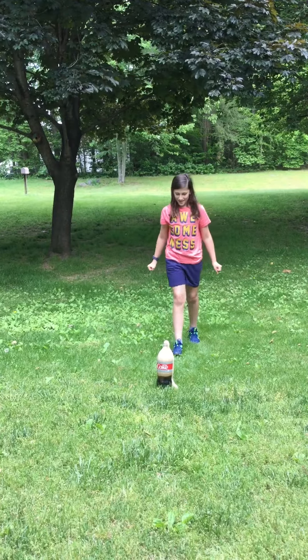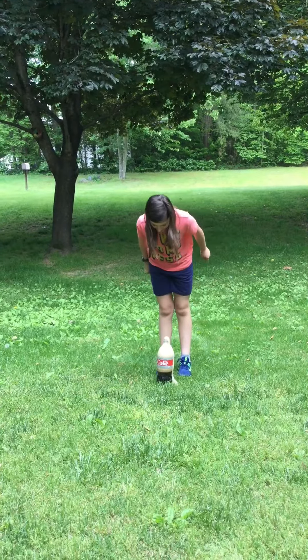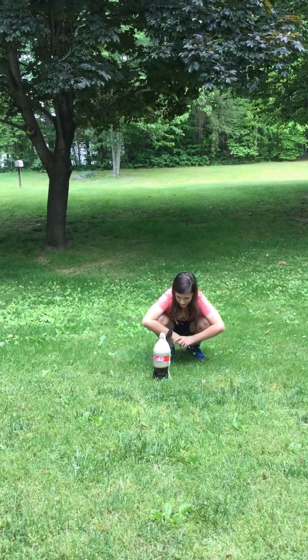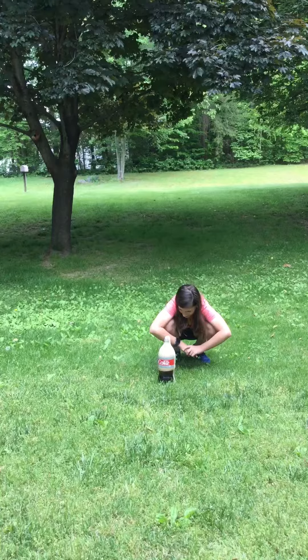Well, that is our Diet Coke and Mint Mentos experiment. It wasn't as cool as I thought it'd be — I didn't put enough Mint Mentos in, I don't think. It's still going though.